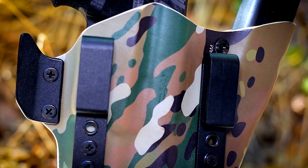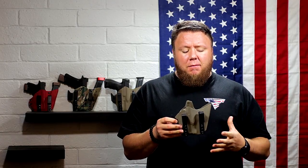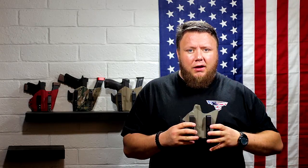Another feature that aids concealability is that the clips are adjustable in height, so if you need the holster to sit a little lower or higher to conceal better, you can do that easily. Also, the magazine sits very close to the gun — a lot of companies space it way out, but keeping it tight means less footprint on the belt and more concealability for the end user.